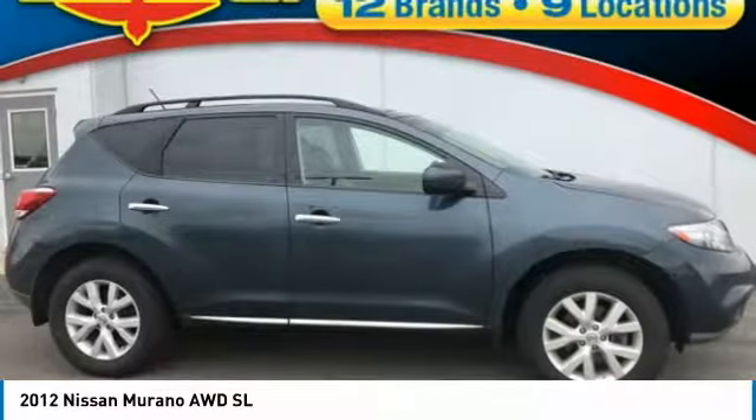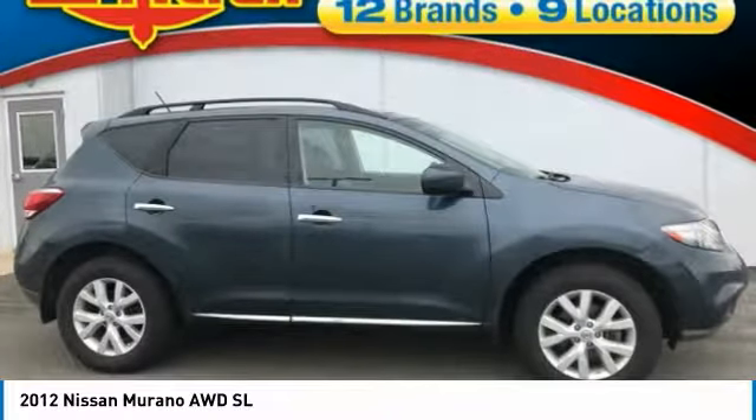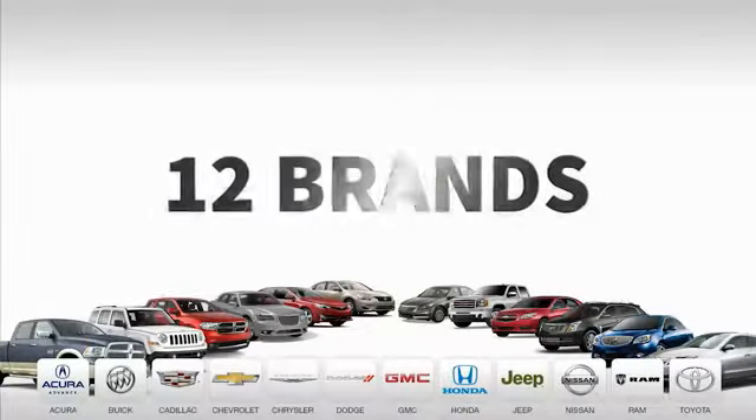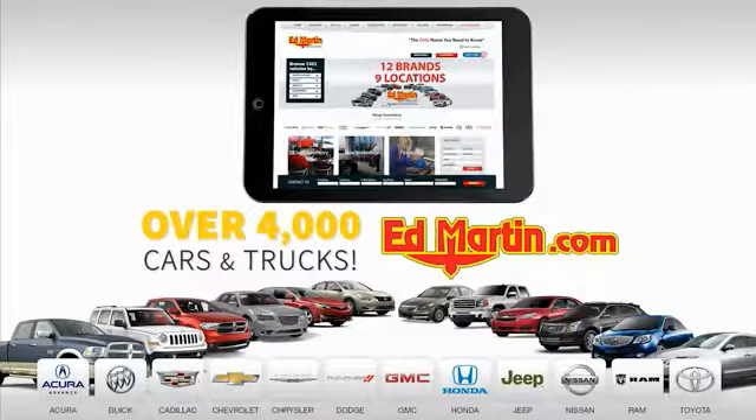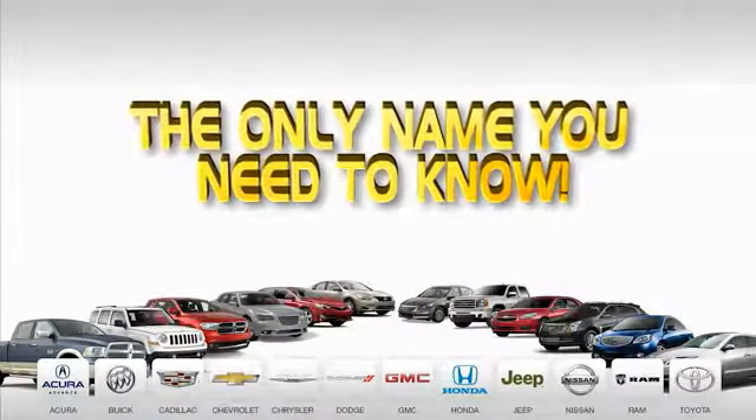Drive away with a great deal on this vehicle. Call or stop in today. 9 convenient locations, 12 top-selling brands, and over 4,000 new and used cars and trucks online at edmartin.com. Ed Martin is the only name you need.